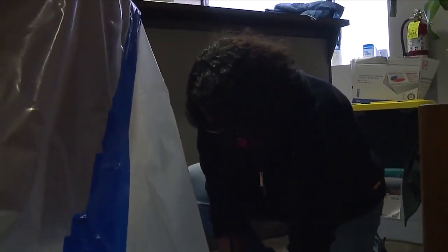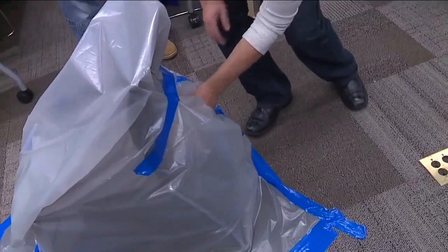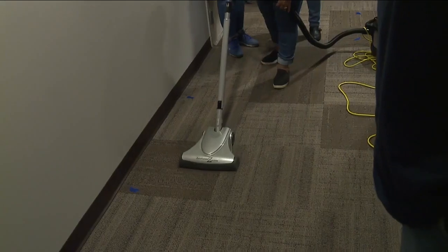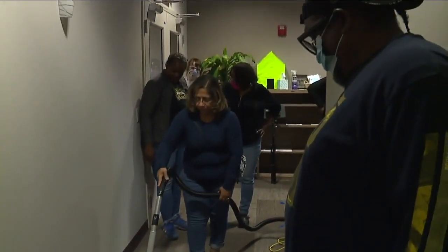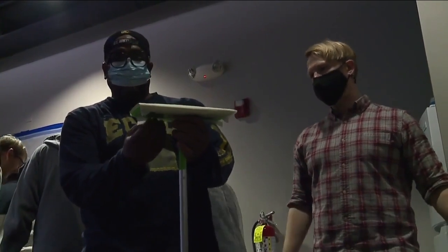It's an eight-hour training program to become a renovation, repair, and painting-certified lead safe worker. The classroom is open to anyone, including contractors and landlords like Sanders Williams, who owns eight Cleveland rental properties. He said: 'I am so glad that I attended this class. All of my properties are pre-1978, so I'm going to go through each one of them.'